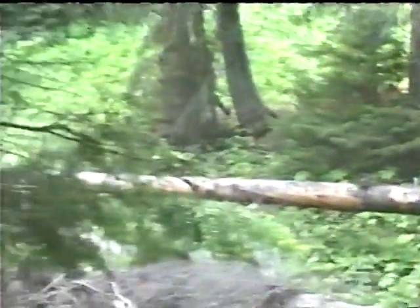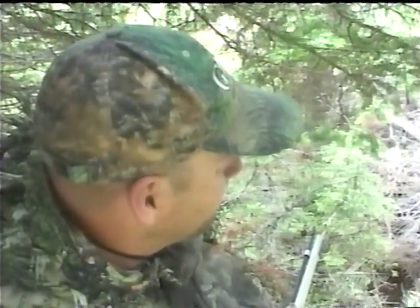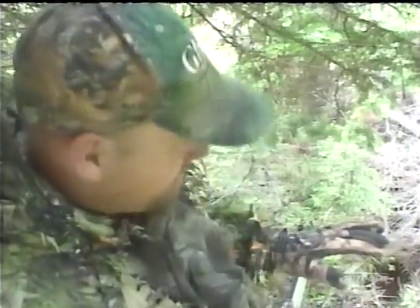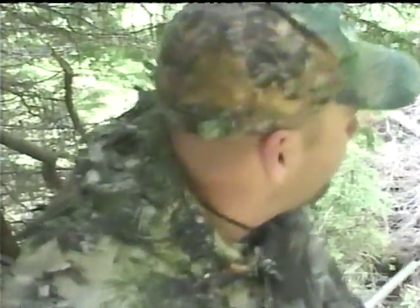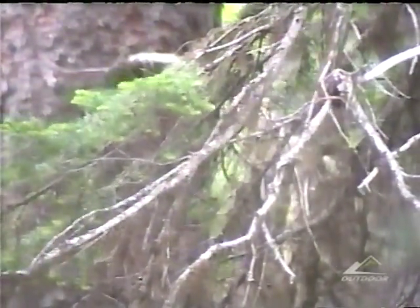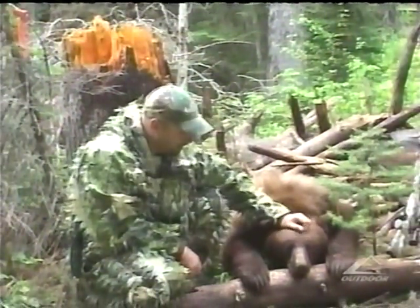Holy cow. He came walking down that tree — it was like surreal, it's like all of a sudden he was there. My heart is going a mile a minute. Wow, thank you man. He's magnificent — wow, unbelievable experience. I tell you what, I tell all my friends it's my first bear hunt.